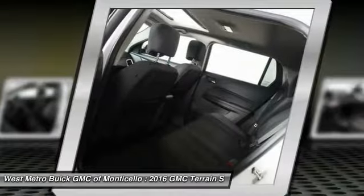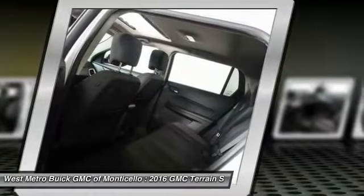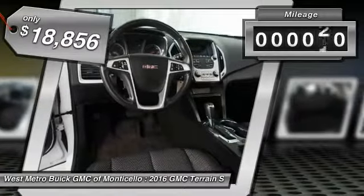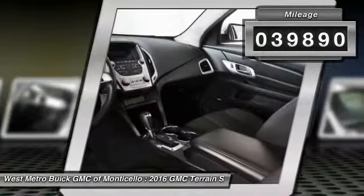An EPA estimated 32 highway miles per gallon is not bad either, and it is priced below $20,000. This vehicle has less than 40,000 miles.